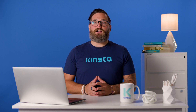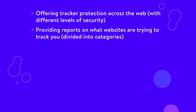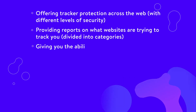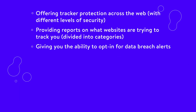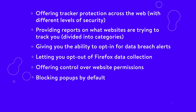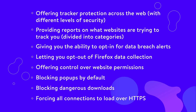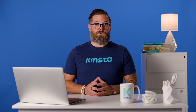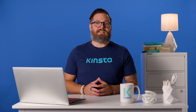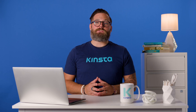Firefox's dip in popularity has prompted the browser to reinvent itself. Still, Firefox has been one of the most secure internet browsers you can use, including features such as offering tracker protection across the web with different levels of security, providing reports on what websites are trying to track you, giving you the ability to opt in for data breach alerts, letting you opt out of Firefox data collection, offering control over website permissions, blocking pop-ups by default, blocking dangerous downloads, and forcing all connections to load over HTTPS. Firefox is also an open source project, which means anyone with the proper skillset can analyze its code base and make sure the browser isn't collecting data it shouldn't. Firefox also gets regular updates.